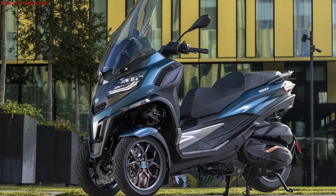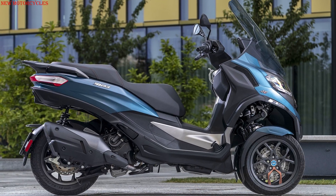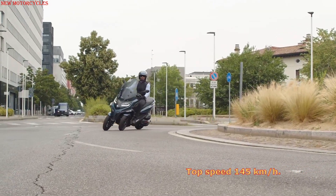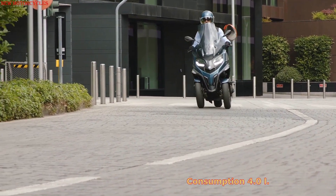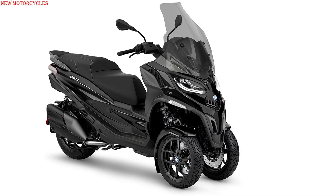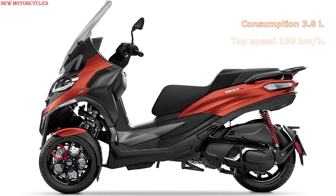A 530 cubic centimeters engine replaces the previous 493 cubic centimeters power plant at the top of the MP3 range. Piaggio claims the new engine produces more than 44 horsepower at 7,250 rpm and 50 newton meters of torque at 5,250 rpm. The 400 cubic centimeters version claims an output of 35 horsepower and improved fuel economy over the previous engine.